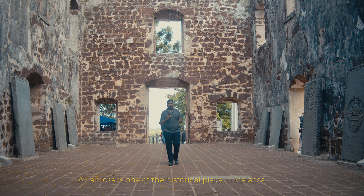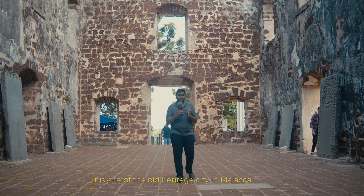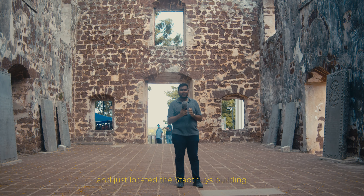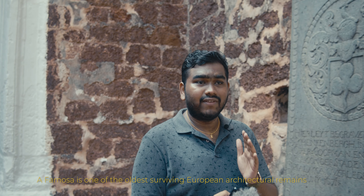A Famosa is one of the historical places in Malacca. It is one of the old heritage cities in Malacca and the most photographed place there. A Famosa is one of the oldest surviving European architectural remains in all of Asia.